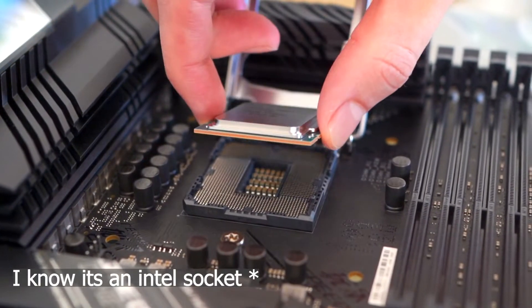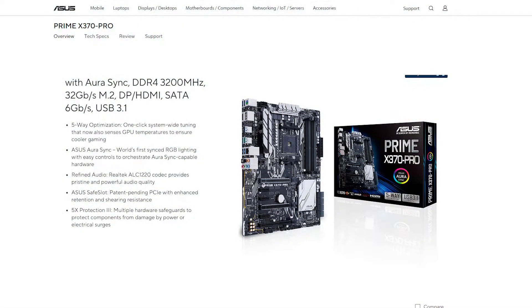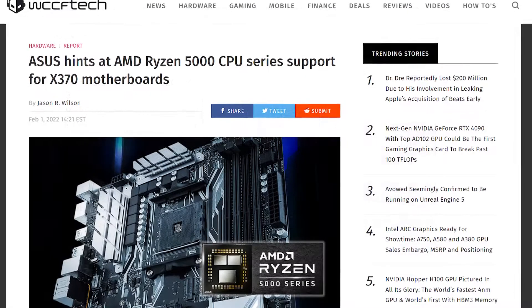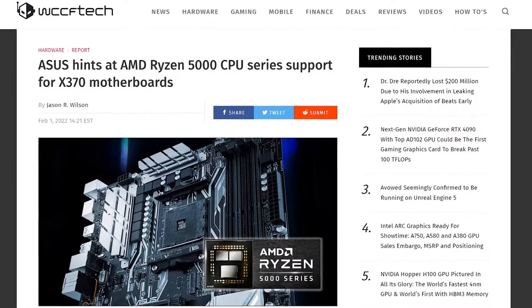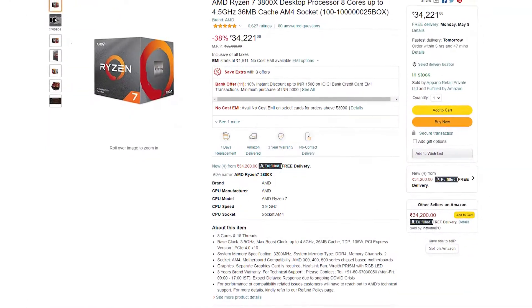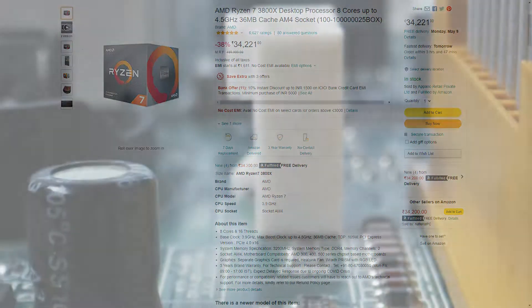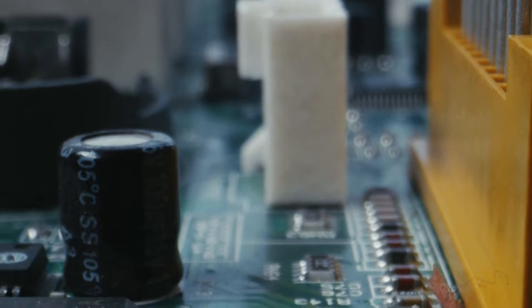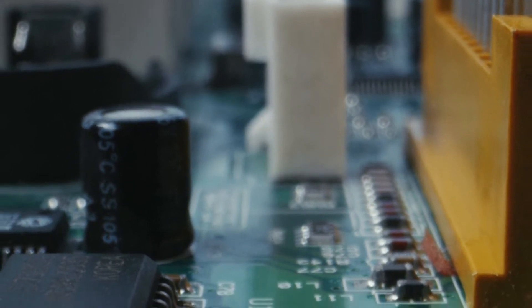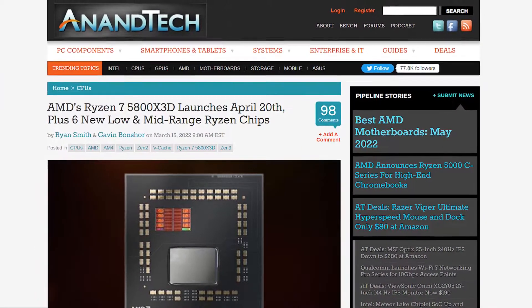I recently upgraded my 1600x processor. I saw a ray of hope for my old x370 Prime Pro when AMD announced support for 5th gen processors on x370 motherboards. My first preference was the 3800x or 3900x, because up until that period my motherboard only supported up to third gen CPUs. But then last week AMD announced the 5700x and 5800x 3D.